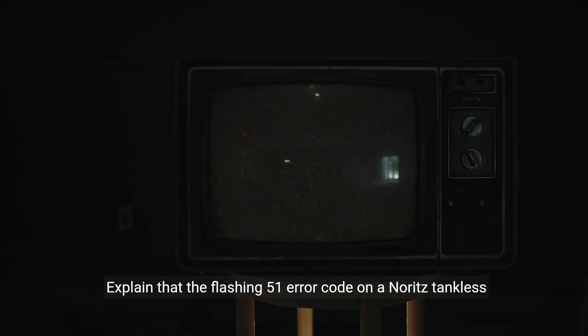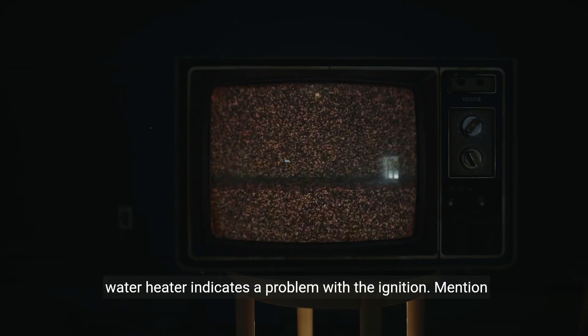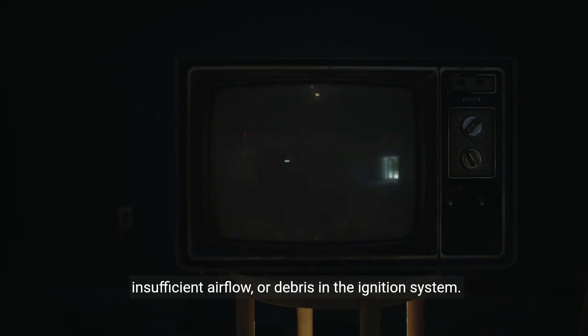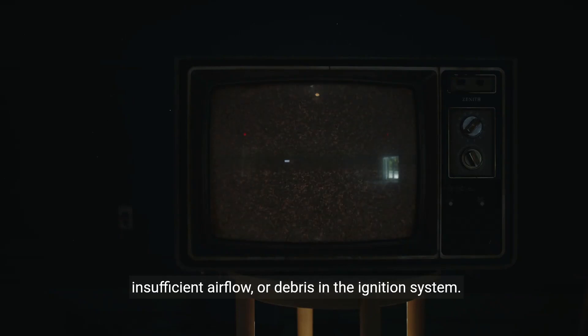Explain that the flashing 51 error code on a Noritz tankless water heater indicates a problem with the ignition. Mention that this error can be caused by issues such as gas supply, insufficient airflow, or debris in the ignition system.